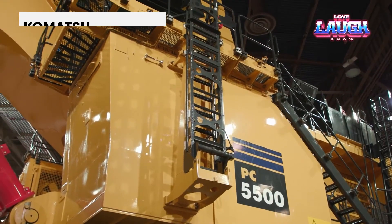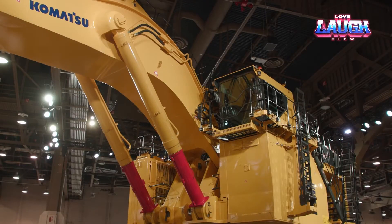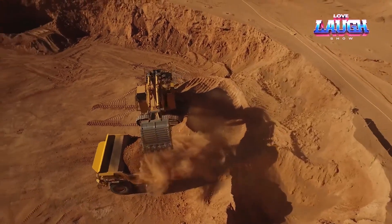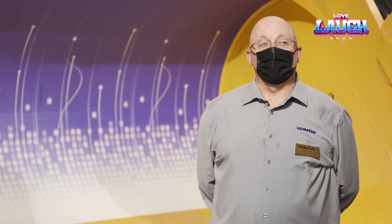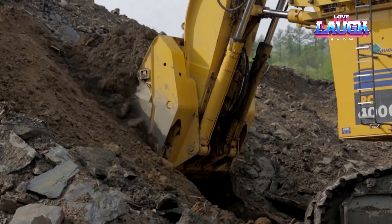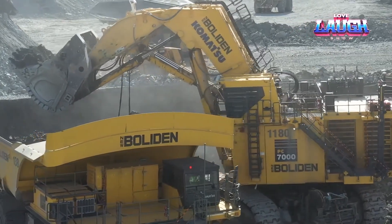In the mining sector, the Komatsu PC-5506 stands as a giant. Equipped with a 1,875 horsepower engine, this hydraulic shovel has an operating weight of around 1.1 million pounds and a bucket capacity of 38 cubic yards. Designed for large-scale mining operations, it features advanced hydraulics for powerful and precise digging. Its electric drive version offers enhanced energy efficiency and reduced operating costs.